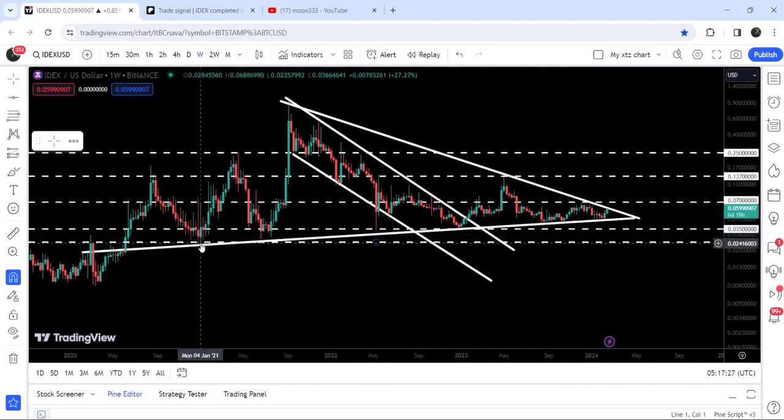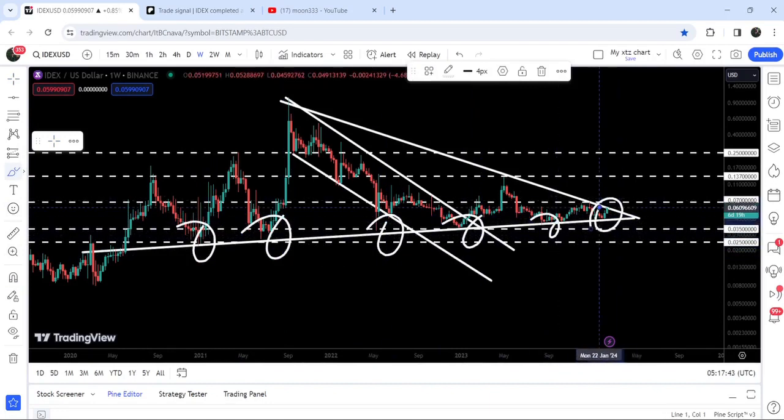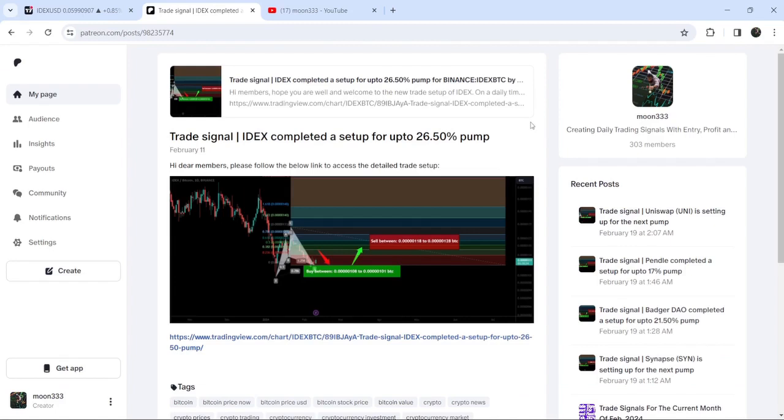You can see that we found the support of the triangle here in the month of January 2021. Before that, it had been acting as resistance, and now it has flipped into a strong support. We got stable bounces from the support of this triangle, and now recently it has once again bounced from the support and reached the resistance of this big symmetrical triangle. In today's video, we will analyze this move and I would also like to share my most recent trade signal for IDEX that I shared a few days ago on the 11th of February 2024 with my members.